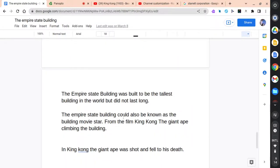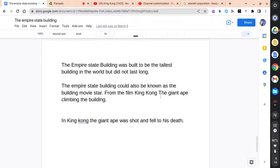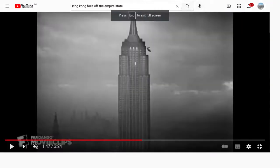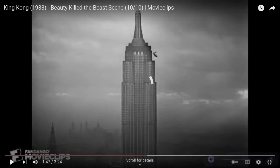The Empire State Building was built to be the tallest building in the world, but did not last long. The Empire State Building could also be known as the building movie star from the film King Kong — the giant ape that climbed the building. In King Kong, the giant ape was actually shot and did fall to his death. Here is a small clip of King Kong who fell to his death in the King Kong film of 1933.